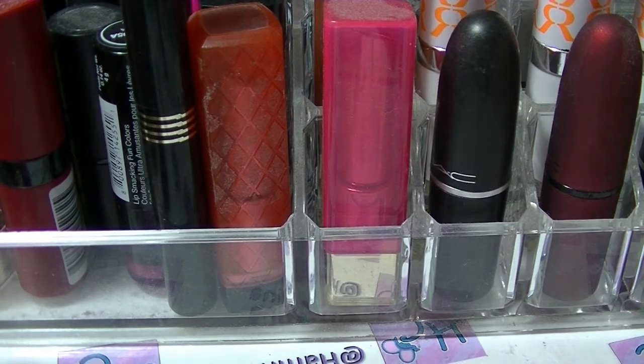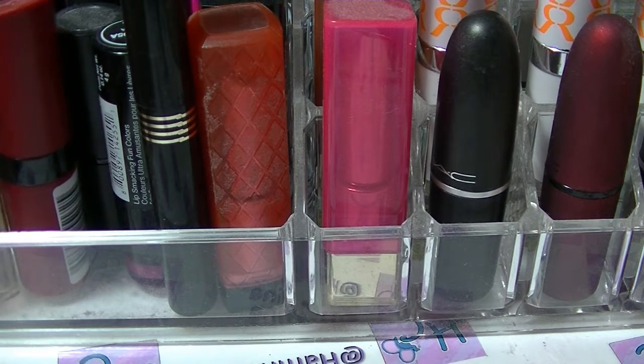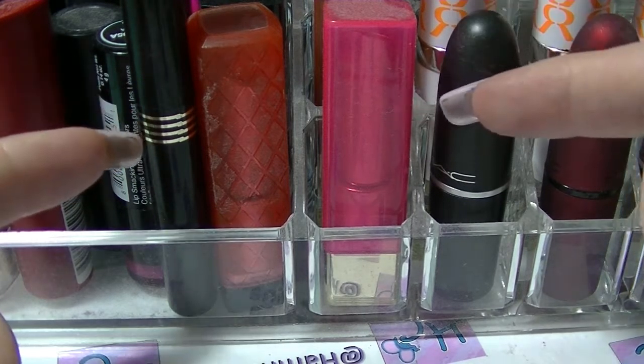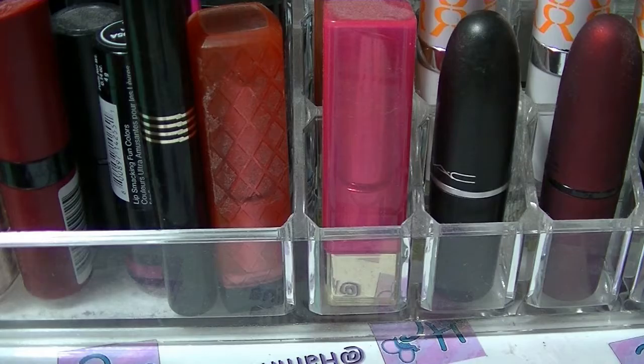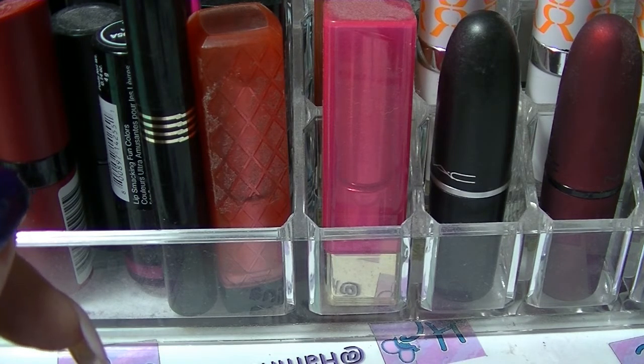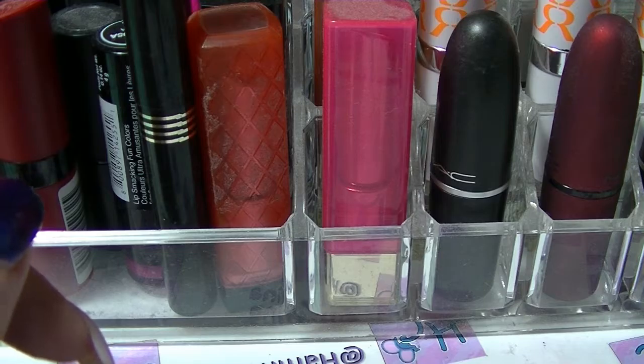So if you want to see the majority of my lipsticks — this is not all of my lipsticks. This is just the ones that are in this holder here, because I have more lipstick than actually fits in it. Go figure. So if you want to see what's going on here, then keep on watching.